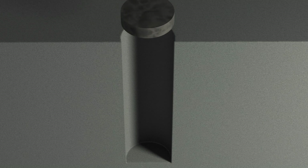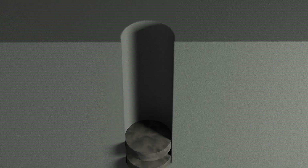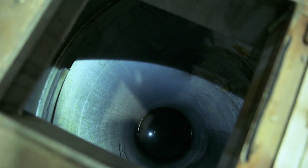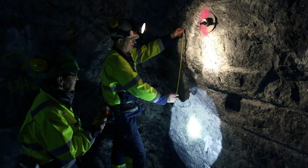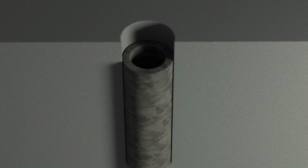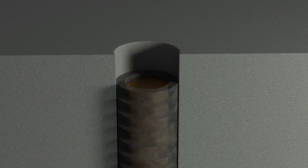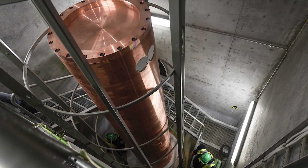A second barrier is bentonite, a water-absorbing clay that will surround the casks and plug the burial holes. The bentonite will also block microbes from reaching the casks and speeding up corrosion processes. Finally, there's the copper itself — Posiva says it won't corrode in what little water there might be at such depth, because it's oxygen-free.